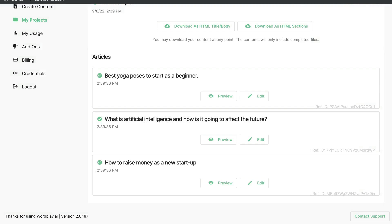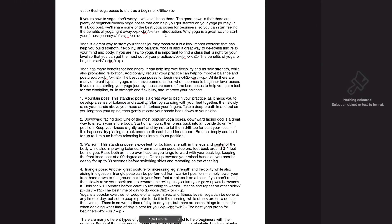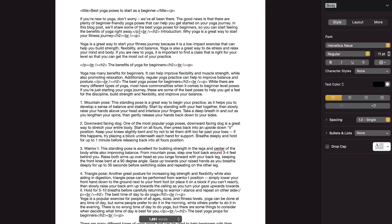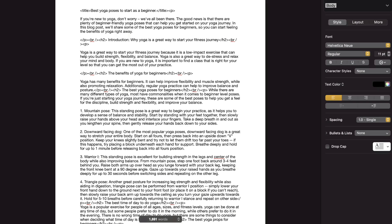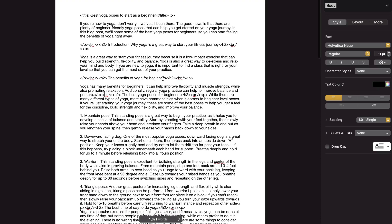Now let's compare this to what we got from autoblogging.ai. When articles finish generating in bulk mode on autoblogging.ai, you have to download a zip file and open it. The only issue is that the formatting is a bit off because it includes the coding for the H2 tags, so you have to manually fix that — it just looks weird with the coding visible. I'm not sure if that's specific to the applications I'm using to open it, but it's a little annoying.